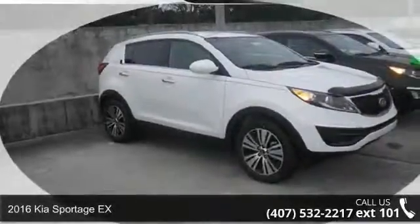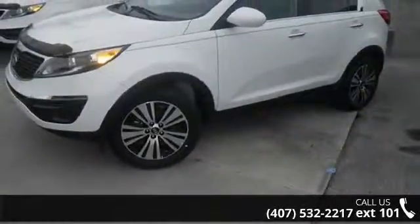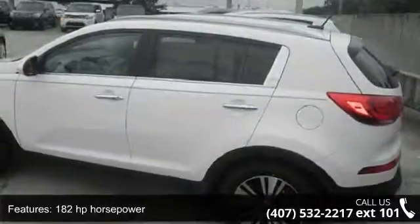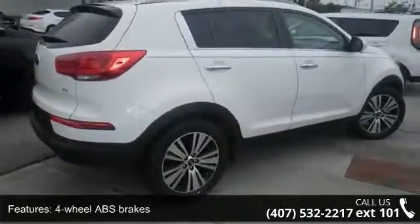Presenting the 2016 Kia Sportage GX. This may be the set of wheels you've been looking for. Some of the top features included with this vehicle are 182 horsepower, four doors, four-wheel ABS brakes, six-way power adjustable driver's seat, and air conditioning with dual zone climate control.